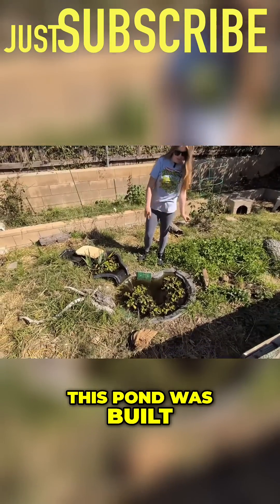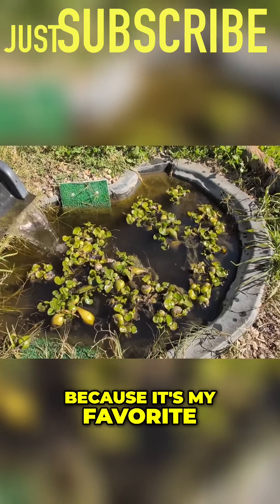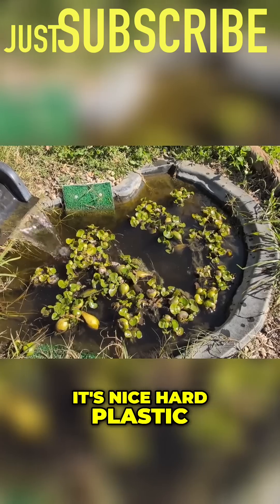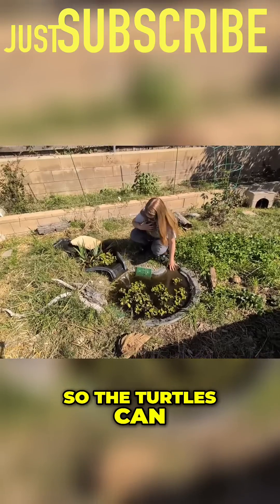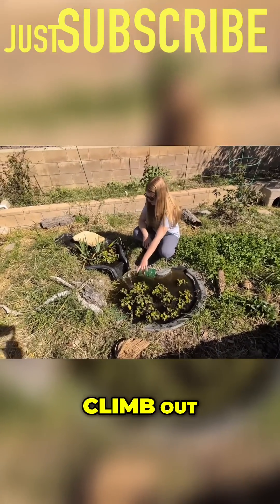This pond was built with a 40-gallon pond liner from Home Depot. It's unfortunate they discontinued it because it's my favorite. It's nice hard plastic and it has a little shelf right here so the turtles can get up, and I always put the ramps on the deep end to help the turtles climb out.